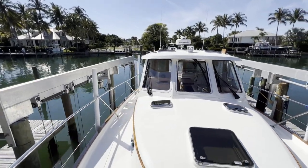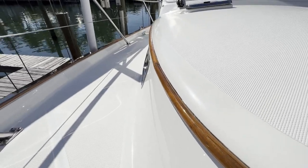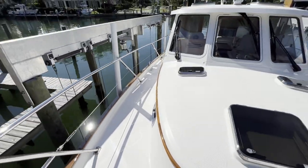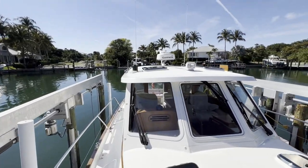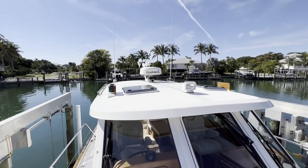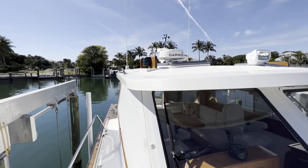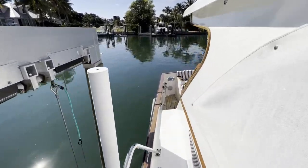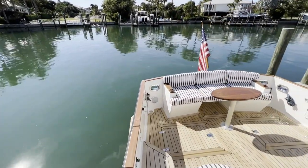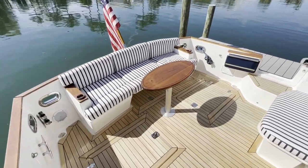Beautiful looking boat, very well polished. The varnish and gel coat are all in very nice condition. And there's our spotlight, radar, and anemometer. I've got the sun cover on here on the starboard side so we can see the pilot house a little easier.